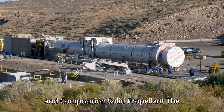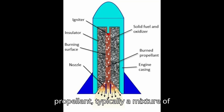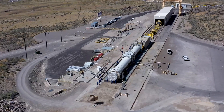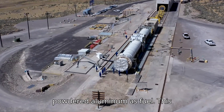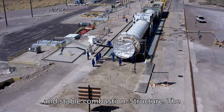Design and Composition — Solid Propellant: The booster uses a composite solid propellant, typically a mixture of oxidizers like ammonium perchlorate, binders such as hydroxyl-terminated polybutadiene (HTPB), and powdered aluminum as fuel. This combination ensures high energy output and stable combustion.